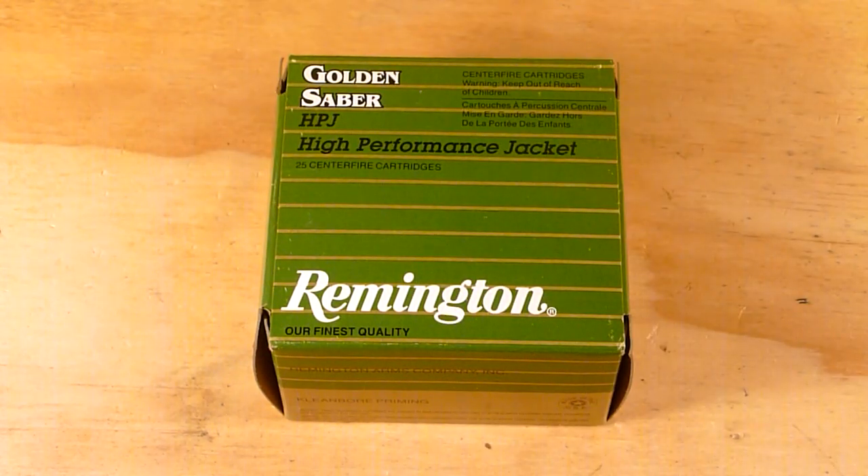Part three, which will be coming hopefully next weekend, will be shot out of a Ruger GP100 with a 4.2 inch barrel.